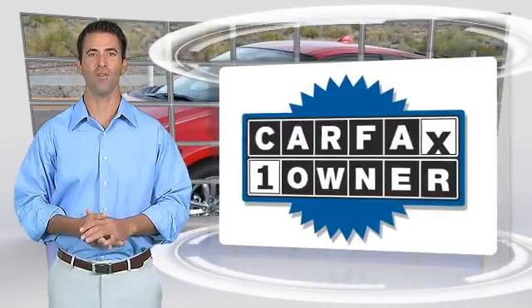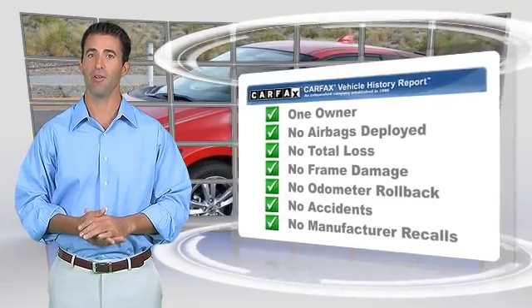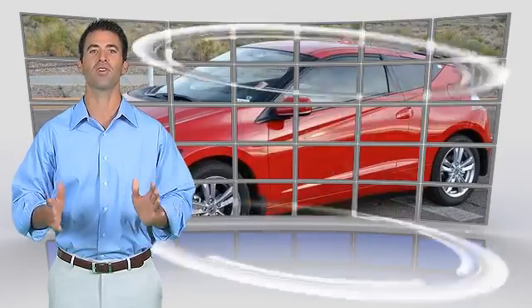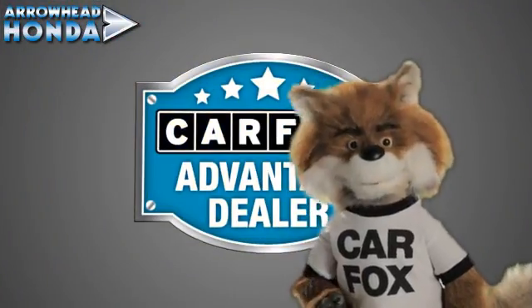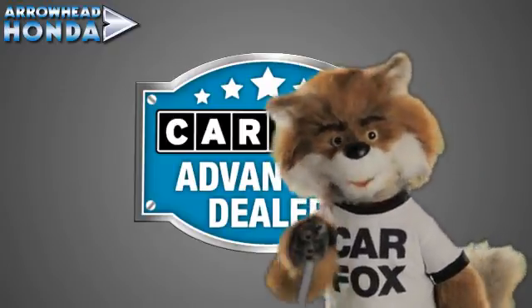This is a one-owner vehicle with the Carfax Vehicle History Report. Be sure to find a complimentary copy of this report online or contact the dealership. This vehicle will qualify for the Carfax Buy-Back Guarantee. Just say show me the Carfax at Arrowhead Honda, a Carfax Advantage dealer.